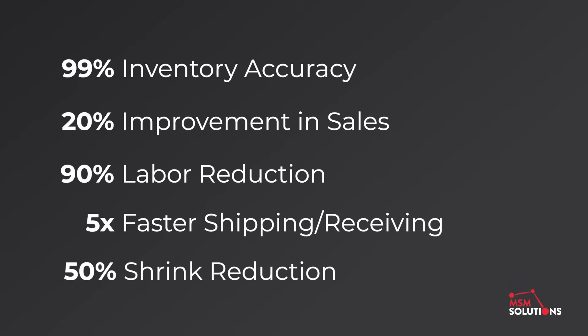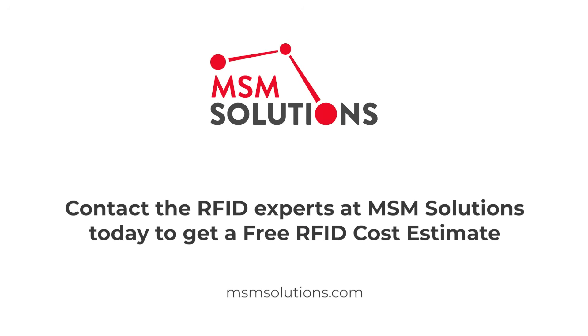The cost of doing nothing will far outweigh the initial investment. The question isn't if you can afford to implement RFID — it's how much longer you can afford to wait. Contact the RFID experts at MSM Solutions today to get a free RFID cost estimate.